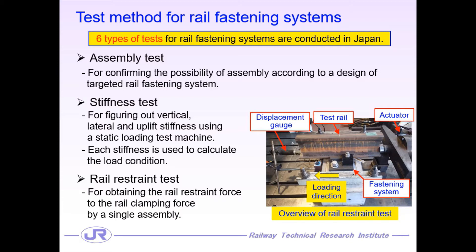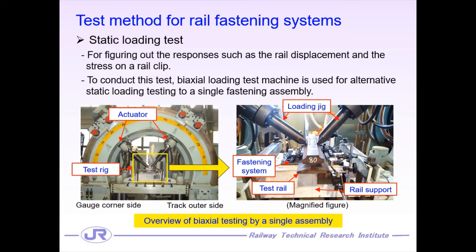The rail restraint test is for figuring out the rail restraint force relative to the rail clamping force using a single assembly. In particular, the rail restraint force is a very significant factor in the design of a railway structure in Japan because the rail restraint force is considered severe in the effect on the railway structure. We also conduct the static loading test to obtain responses such as rail displacement and stress on a clip for rail fastening systems. To conduct this test, we use the biaxial loading test machine for a static loading test on a single fastening assembly.